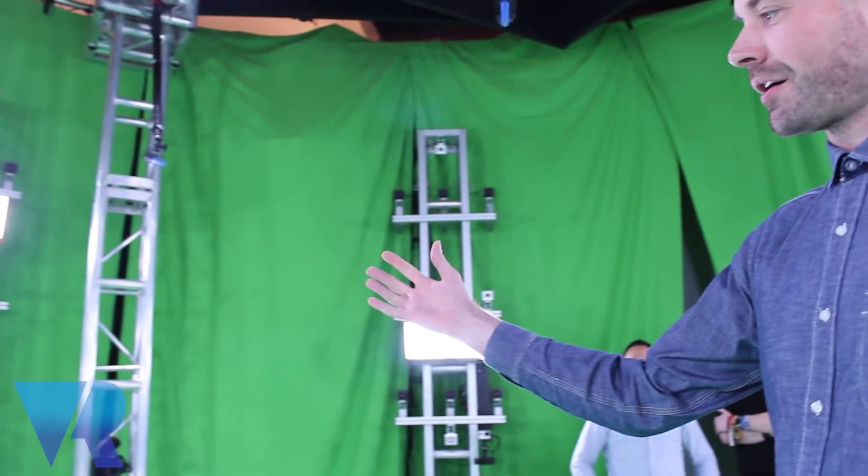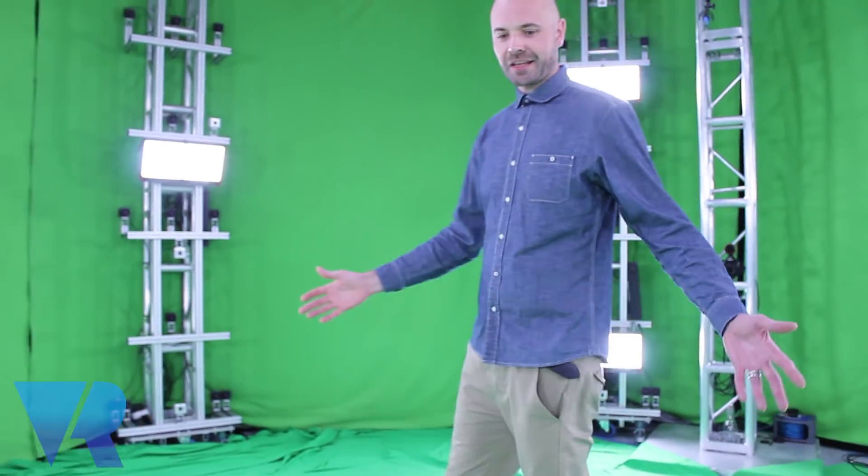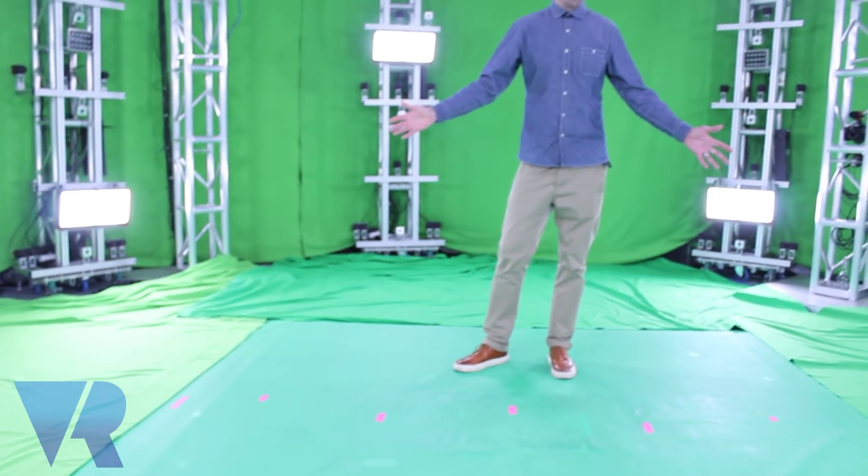The towers are on wheels because we can change the size of our volumetric capture volume. This stage is eight foot across, which means we can probably fit comfortably two to three people in this capture volume and record volumetric video of them before we get occlusion issues — where there are so many people in front of each other that the cameras can't see everybody, and that means they can't reconstruct volumetrically all the content of the film.